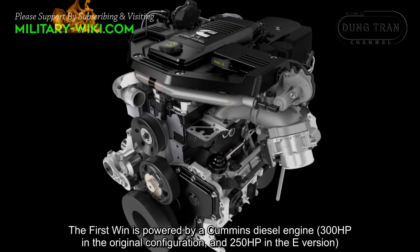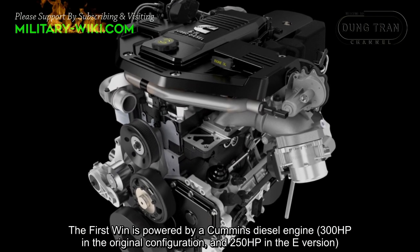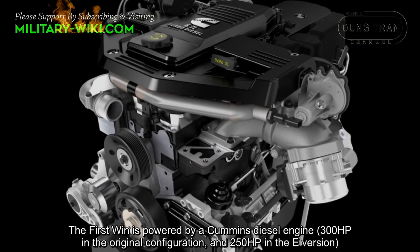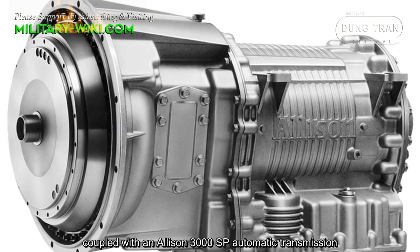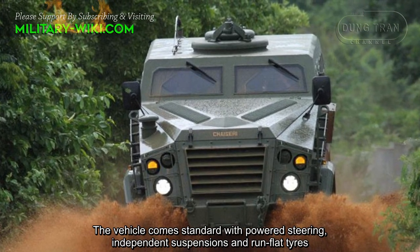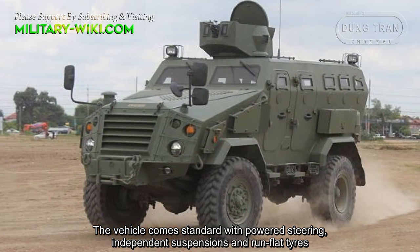The First Win is powered by a Cummins diesel engine producing 300 horsepower in the original configuration and 250 horsepower in the export version, coupled with an Allison 3000 SP automatic transmission. The vehicle comes standard with power steering, independent suspensions, and run-flat tires.